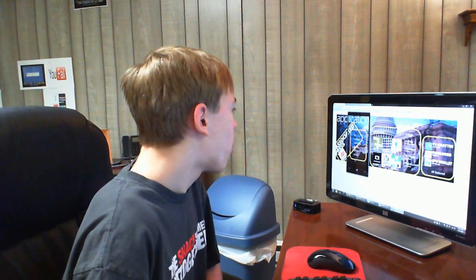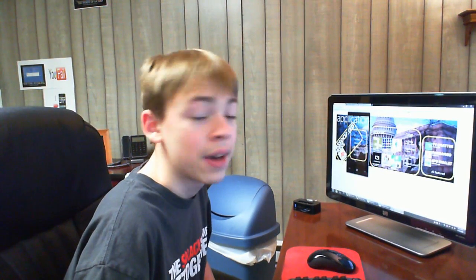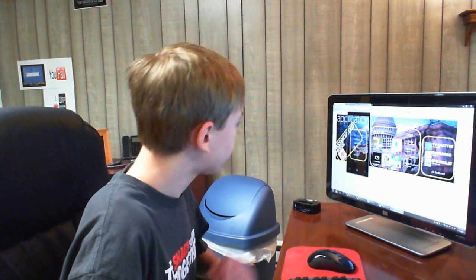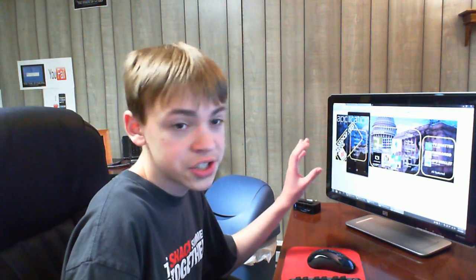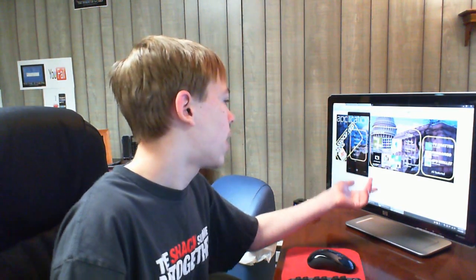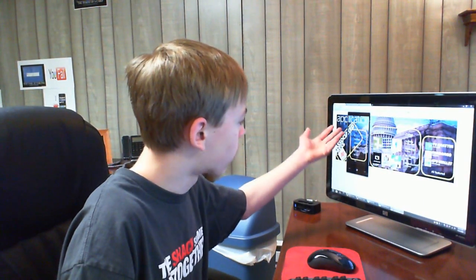Well, looking at this picture — the home screen for the marketplace — they don't have an official name for it yet. But it looks like any other, pretty much, just with a touch of Microsoft. We got the popular, new, and here's the featured section, and they're all listed by genre it appears.